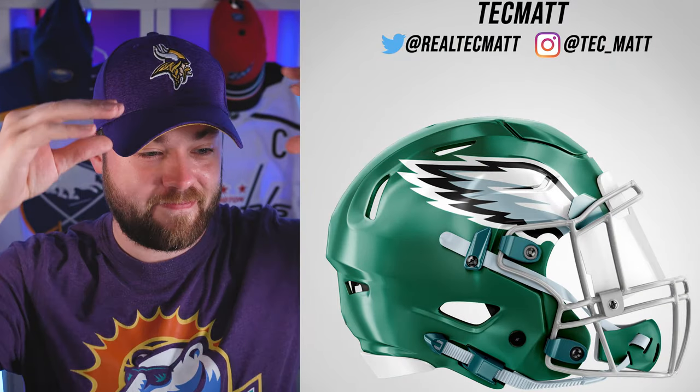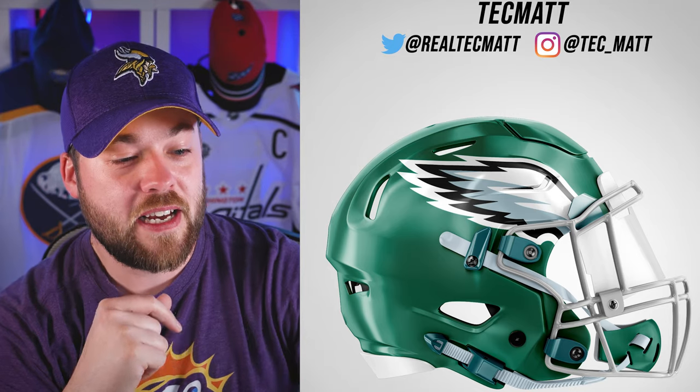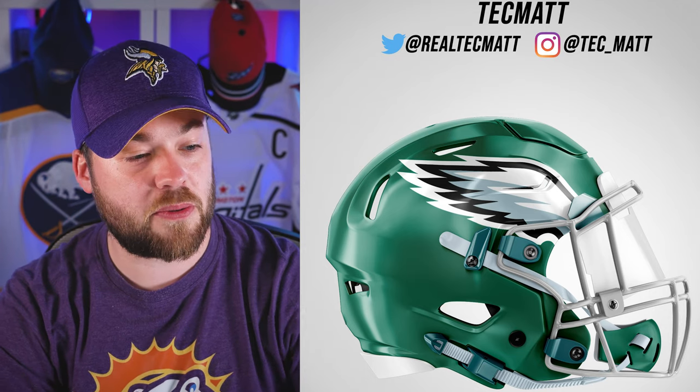Next up, Philadelphia Eagles. Boom, right back — that's all you need. Just a little bit of those wings coming back. That's kind of all this really needs to be. I'm on board for this one.